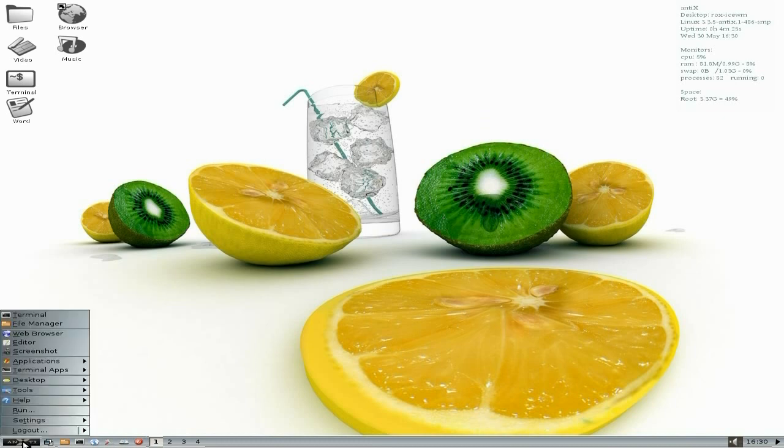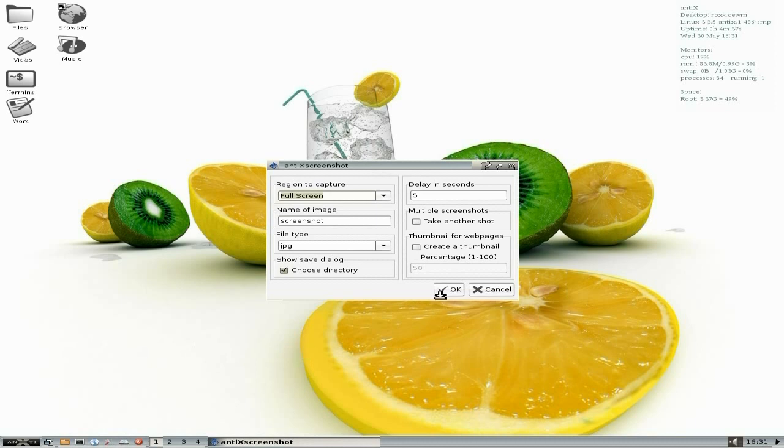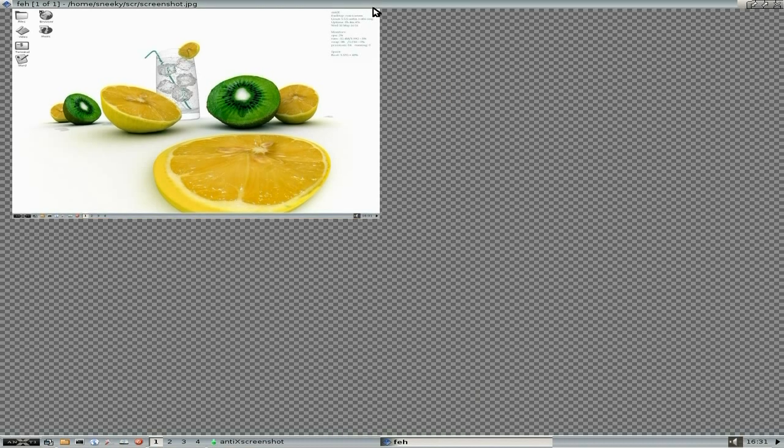To install stuff here you use Synaptic, of course — or you can use Terminal, it's up to you. In your menu you get Terminal, File Manager, Web Browser, Editor, Screenshot — which is a rather good little utility. We'll just take a quick screenshot, click OK, and within about four or five seconds we should have a nice little photograph. And there we are — we took a nice little screenshot.